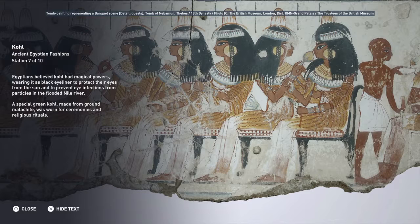Egyptians believed coal had magical powers, wearing it as black eyeliner to protect their eyes from the sun and to prevent eye infections from particles in the flooded Nile River. A special green coal, made from ground malachite, was worn for ceremonies and religious rituals.